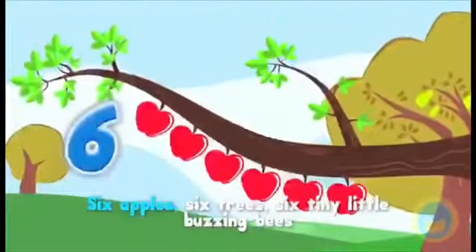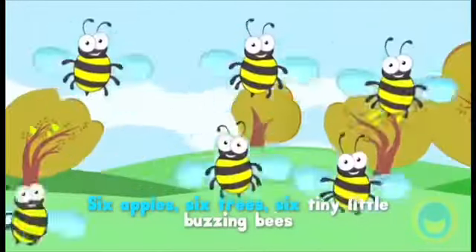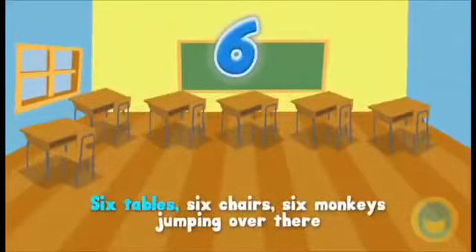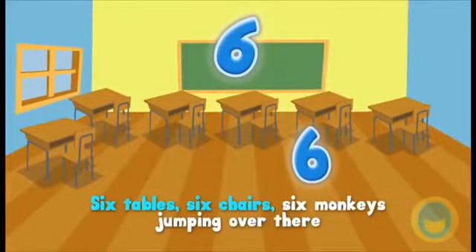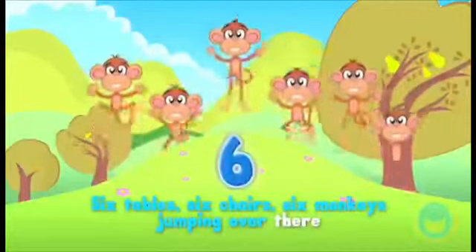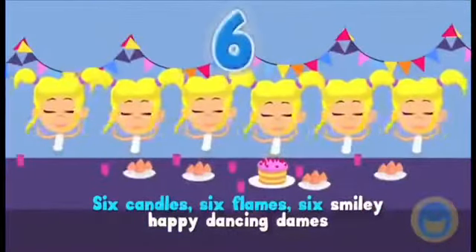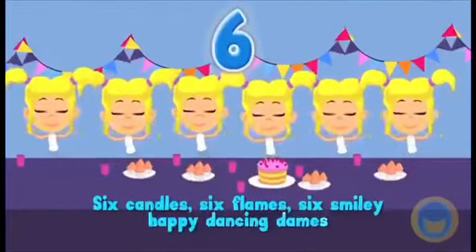Six apples, six trees, six tiny little buzzing bees, six tables, six chairs, six monkeys jumping over there, six candles, six flames, six smiley happy dancing dames.